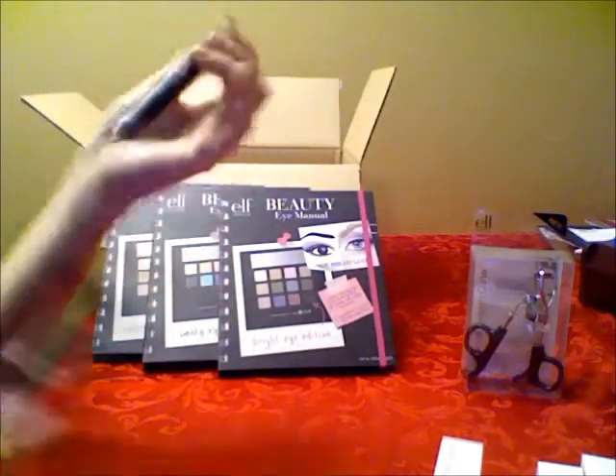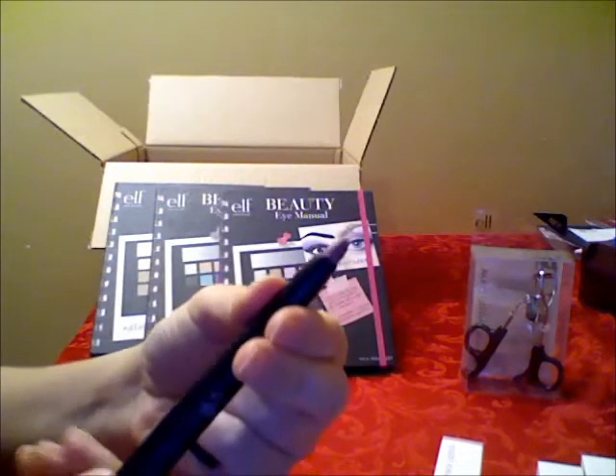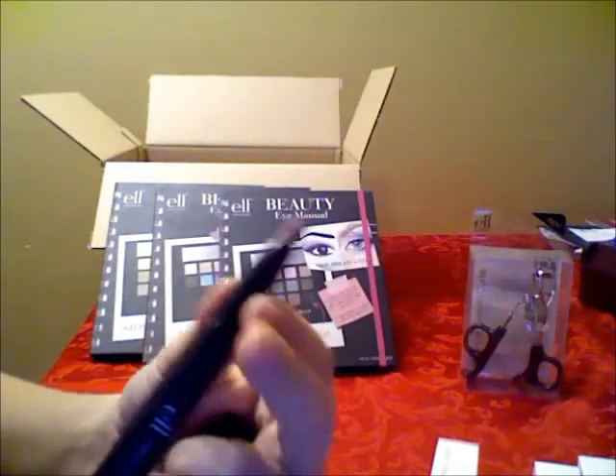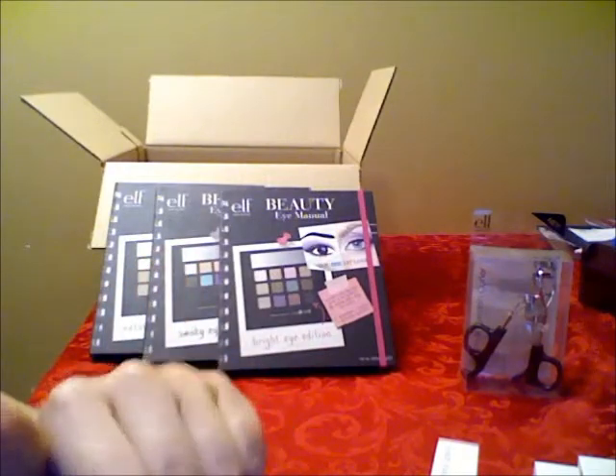I also got matte lip color in Tea Rose. This is just an amazing color, you guys — I really, really like it. So this is what it looks like, you just twist it up. It looks a bit dark on the swatch, but on your lips it looks super nice — it's just this pretty, interesting pink color. And it really stays on pretty well.